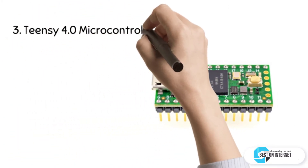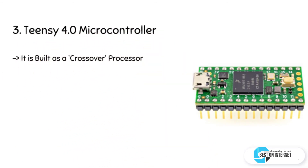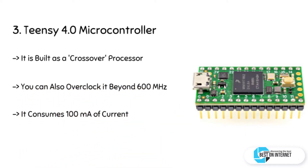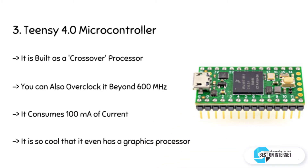The third product is the Teensy 4.0 Microcontroller. Teensy 4.0 is the newest addition by Teensy, and claims to offer the fastest microcontroller and powerful peripherals. The main features are an ARM Cortex M7 processor at 600 MHz, with an NXP-AMSRT 1062 chip, and the quickest microcontroller available in the market as of today.